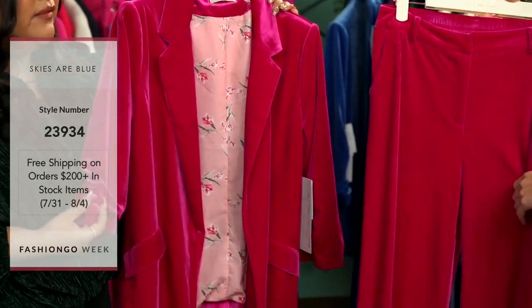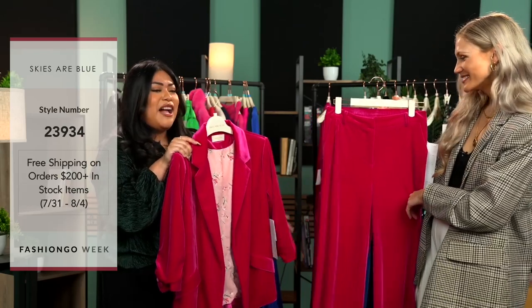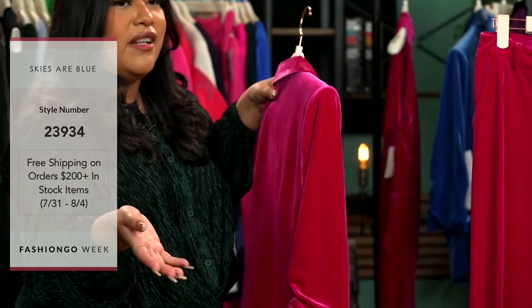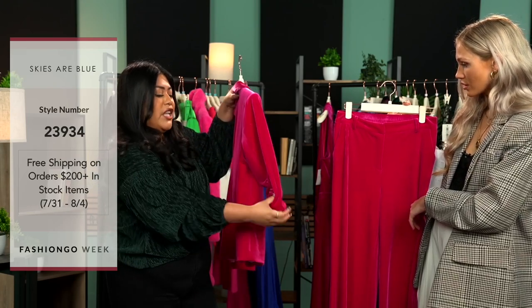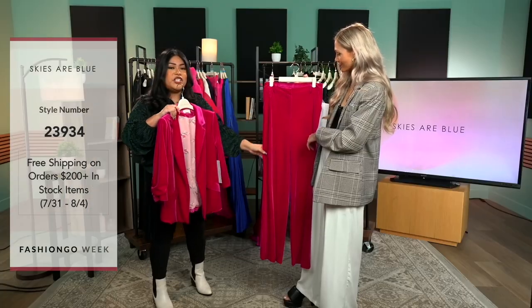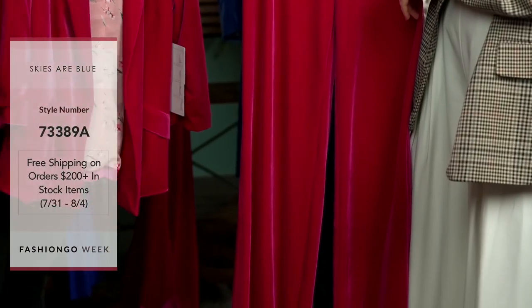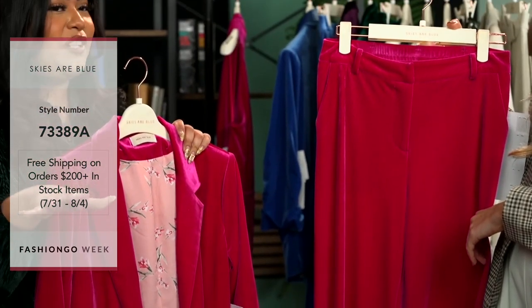It looks so much more professional, but you would feel like you're wearing pajamas — which is really what we all want. It has these beautiful ruched sleeves; I find myself when I buy blazers, I put a rubber band and ruch it over just to get that feel. But this one already has that ruched sleeve for you, with little button detail and a beautiful floral lining inside. We have the matching velvet pants, and we also pair this blazer with velvet skirts and joggers, so you definitely have different options.